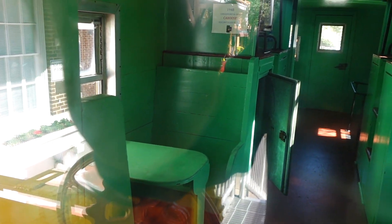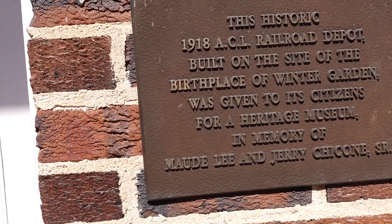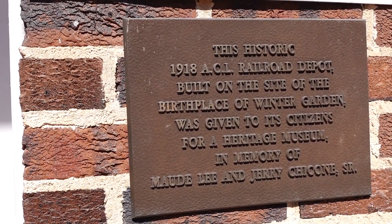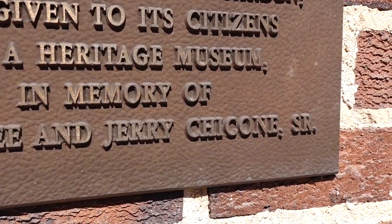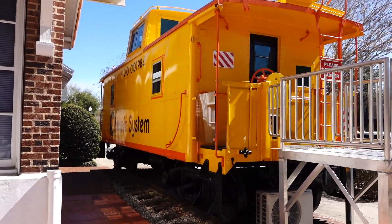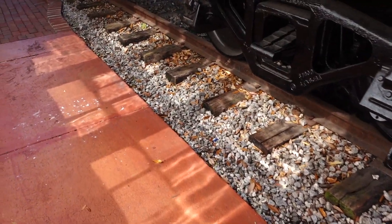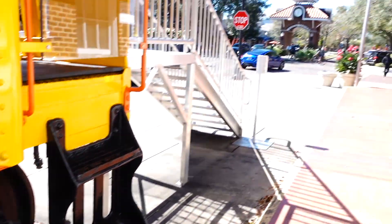Let's see if I can block that glare. Now, if you're wondering what railroad station this was, there's a plaque here. This is the 1918 ACL Railroad Depot, built on this side of the birthplace of Winter Garden. It was given to its citizens for a heritage museum in memory of Maude and Jerry Chacon. I believe this was the ACL Railroad Station right here, and this train track is exactly where it was — it went all the way down the street.